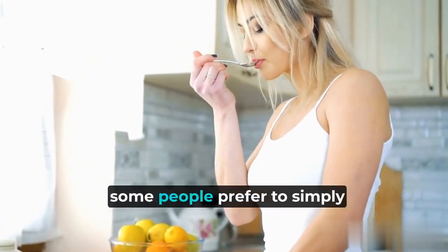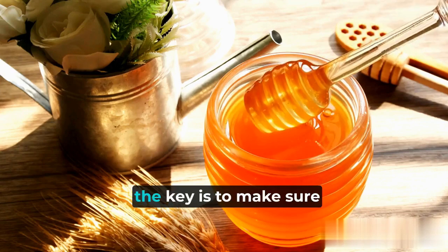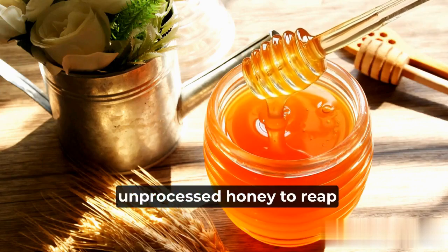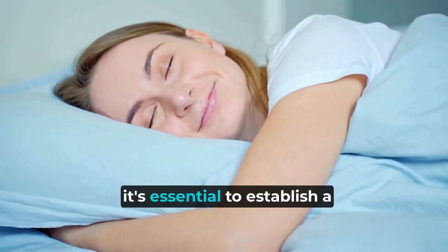Some people prefer to simply take a spoonful of honey straight from the jar. Whichever method you choose, the key is to make sure you're using raw, unprocessed honey to reap the most benefits.